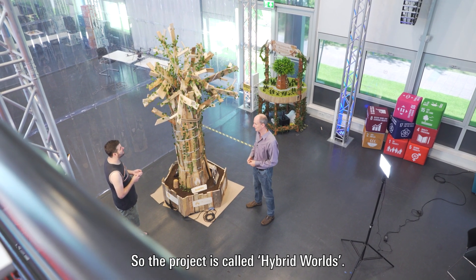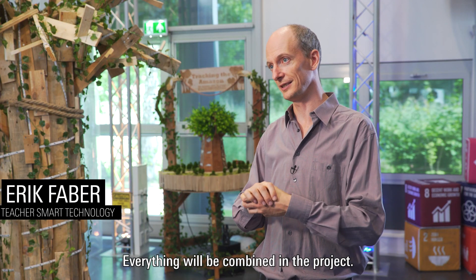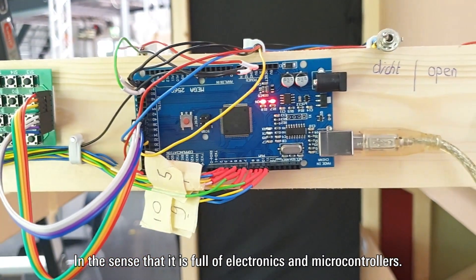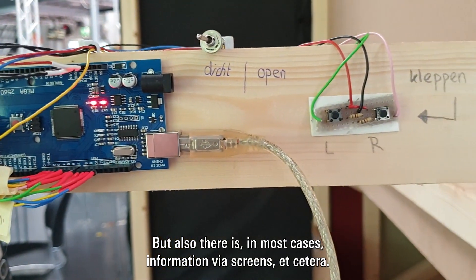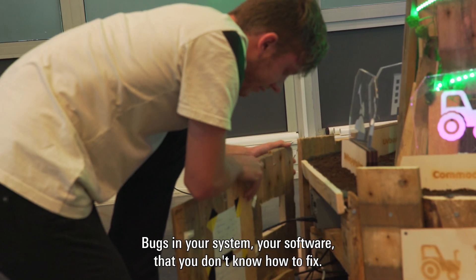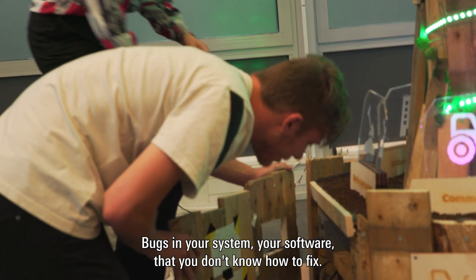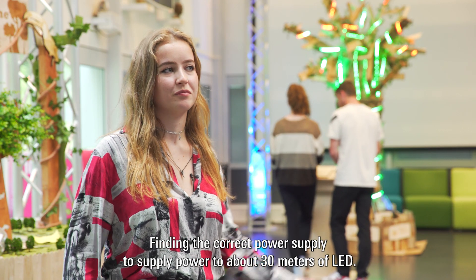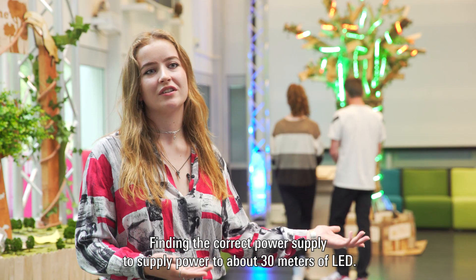The project is called Hybrid World. Everything is combined in the sense that it is full of electronics and microcontrollers, but in most cases there is also information via screens. It comes with a lot of challenges: bugs in your system, software you don't know how to fix, finding the correct power supply to supply power to about 30 meters of LEDs.